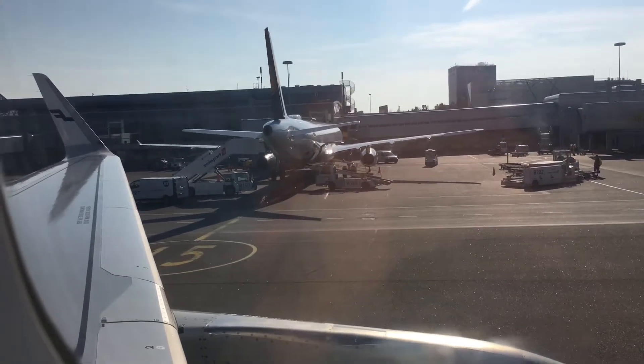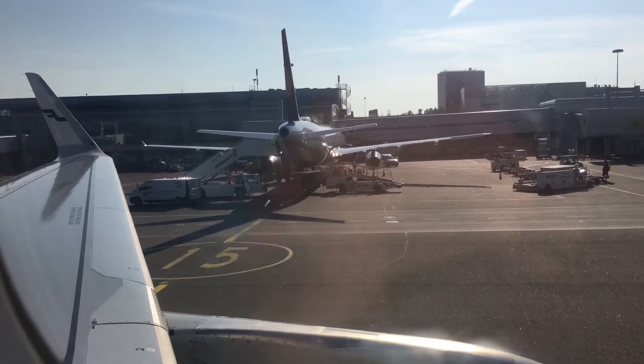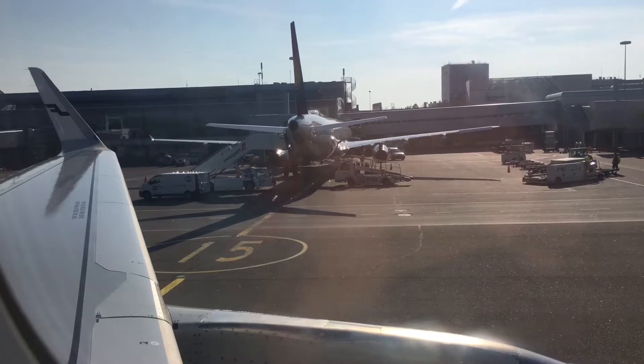Please make sure your seat back is in the upright position, your tray table is stowed, the armrests are down and the window shades are open during take-off and landing.